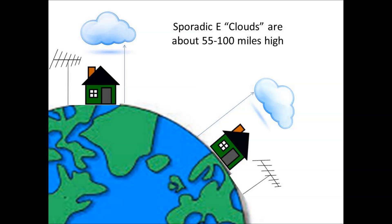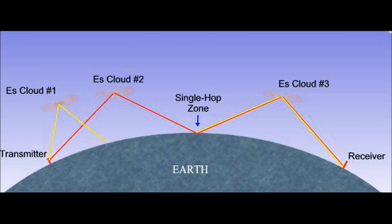Now, these clouds are only about 55 to 100 miles up, which makes these openings very interesting. You could work a guy in New Mexico and not hear the guy next door in Texas. Or with a double hop, you could work the world.